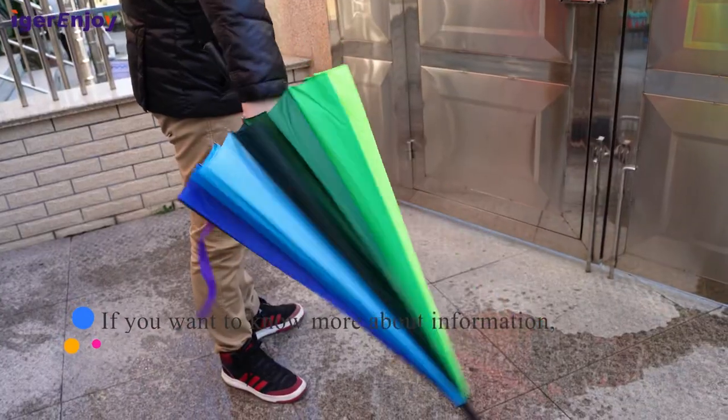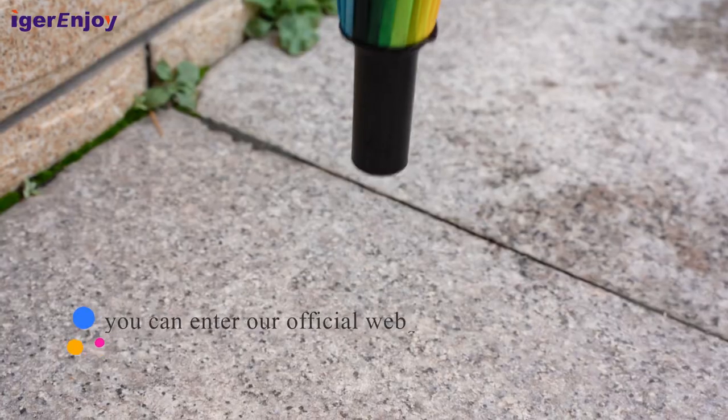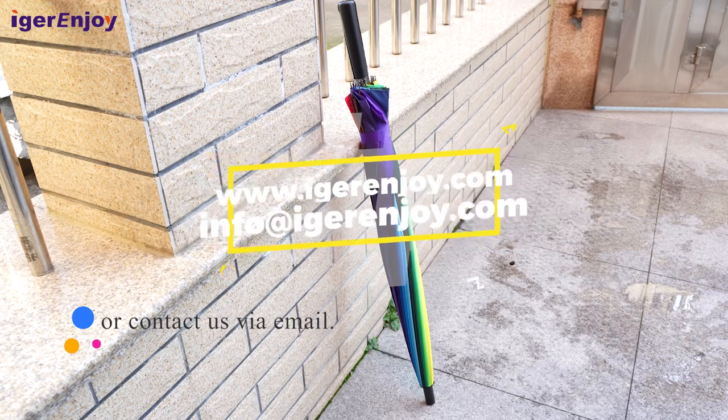If you want to know more information, you can visit our official website or contact us via email.